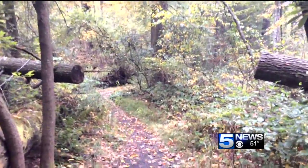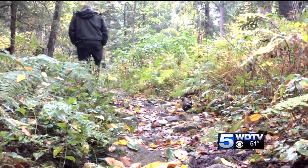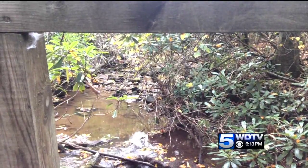Cathedral State Park sits on 133 acres beside Route 50 Highway, but when walking on the trail, most visitors experience a unique, peaceful serenity. It's kind of a calm, peaceful feeling when you walk in this area, so that was one reason people thought of the cathedrals.